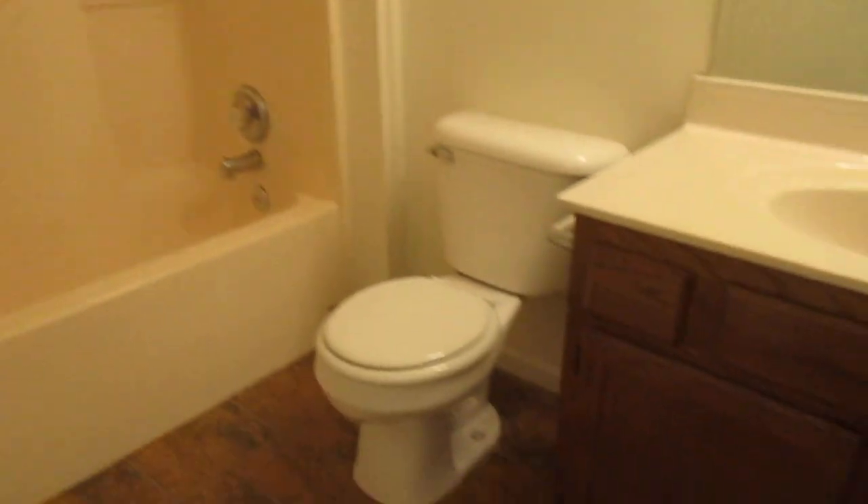Like I said, the bathroom walks in through both bedrooms. Tub-shower combination, commode, and single vanity.